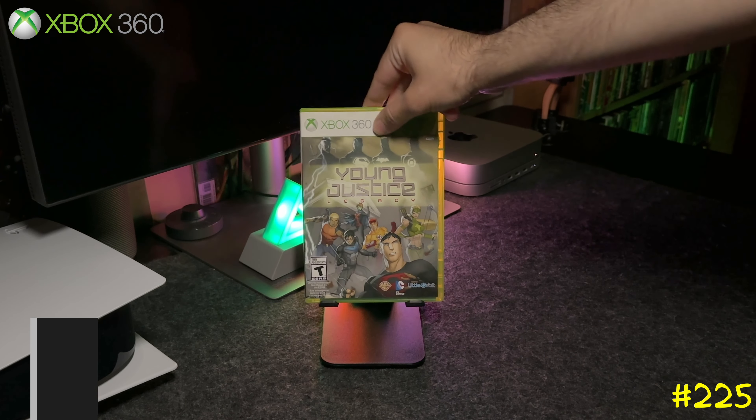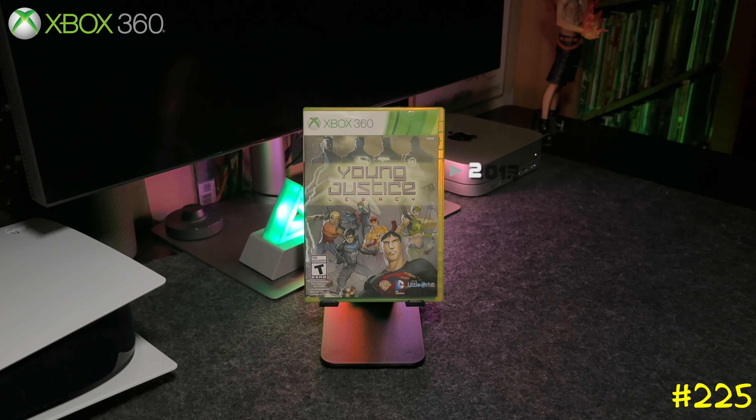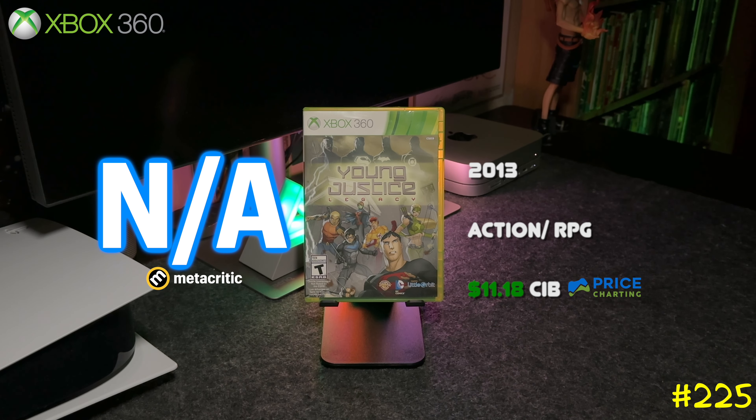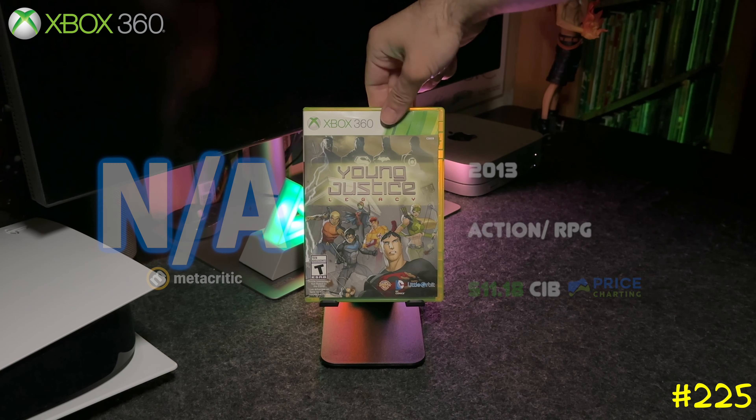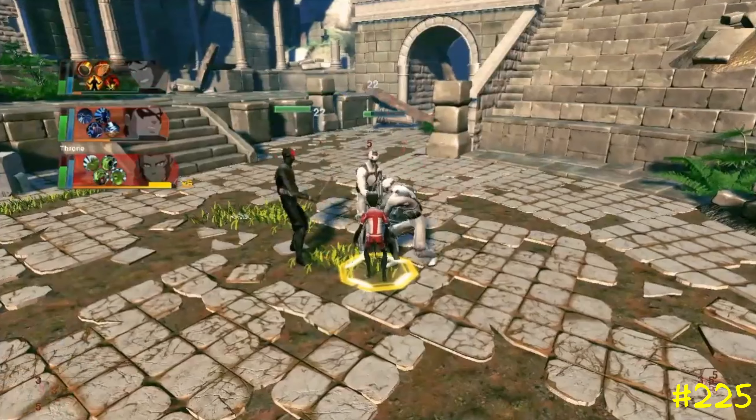Last but not least, at number 225 we got Young Justice: Legacy by WB Games and Freedom Factory. This game is pretty similar to Diablo 3 — it plays like Marvel Ultimate Alliance with that above-head camera view, but you only get to play with three characters instead of four.